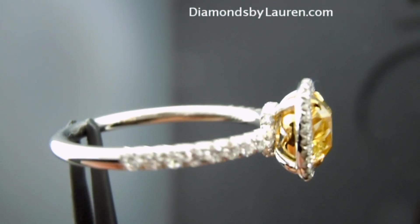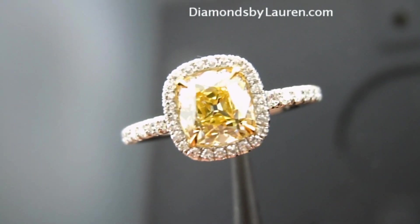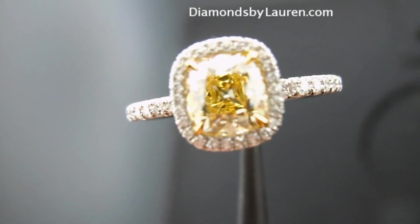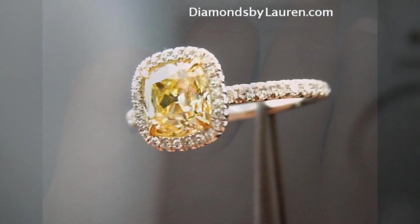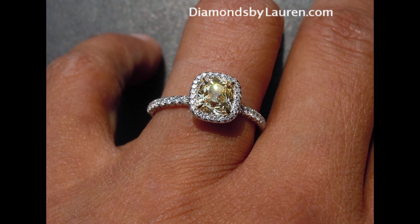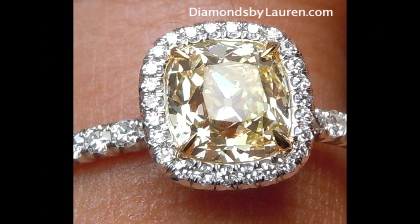You just won't see something else like this — other than the other ones on our website, because we do have about nine of these diamonds in stock and we intend to be cutting more of them in the near future. Thanks for watching our video, and please continue to shop our website.